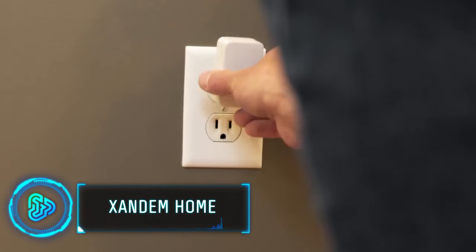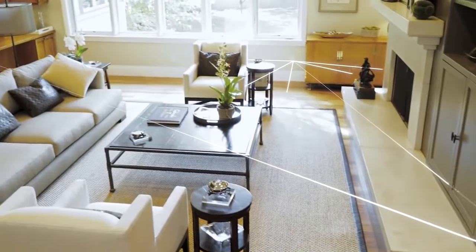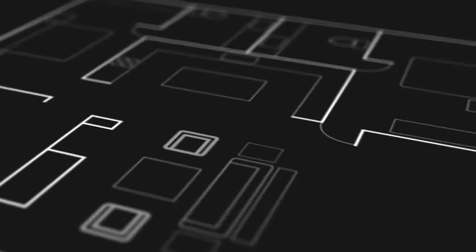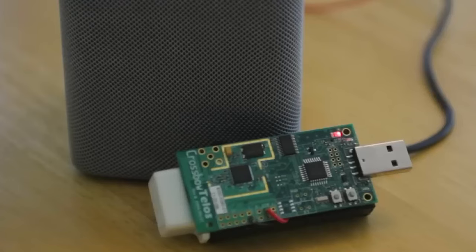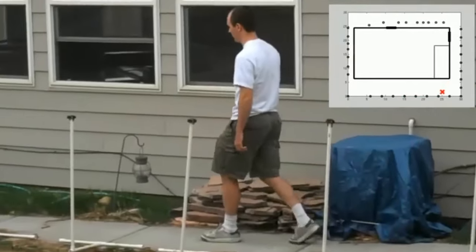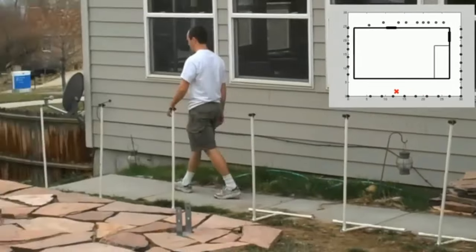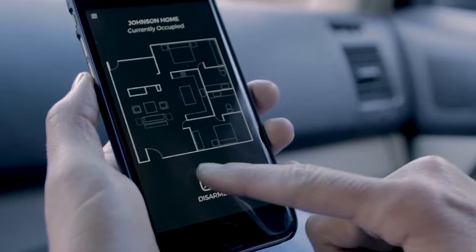If you have ever fancied securing your home with one of those cool invisible sensor waves that you see in movies, now's your chance. Using their decades of experience dealing with wireless technology, the Xandam team aims to change how home security works. Unlike traditional motion detectors, Xandam uses a novel and revolutionary technology called RF tomography, which detects the disruption between radio waves and notifies you of intruders.